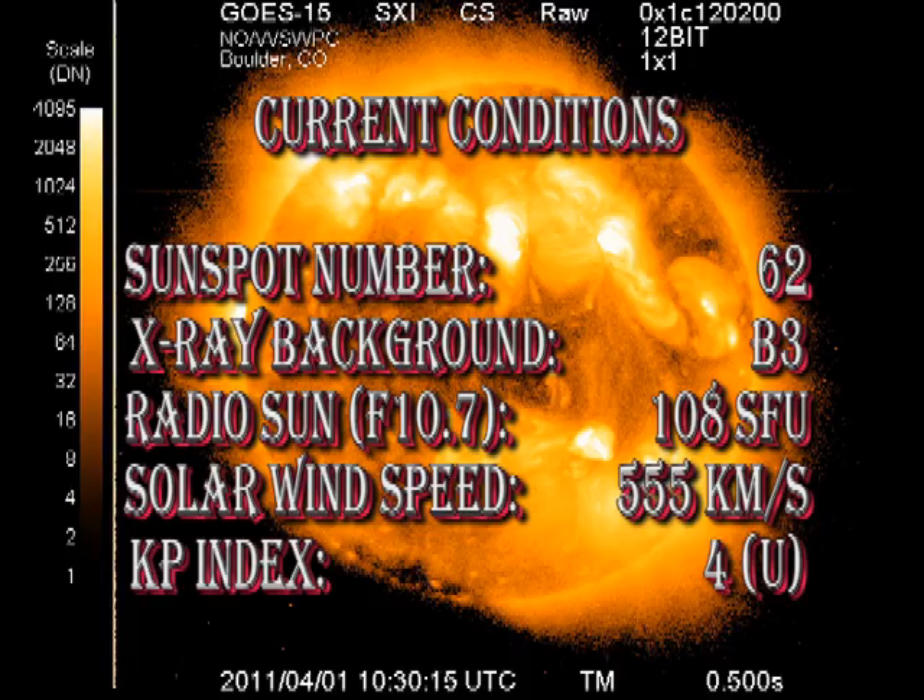In summary, the sunspot number has dropped to 62. The X-ray background has settled to about B3. The F10.7 cm flux has dropped to 108. However, we're now in a high-speed solar wind stream of over 550 km per second, and so geomagnetic activity is relatively unsettled.